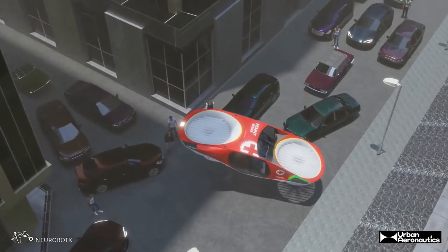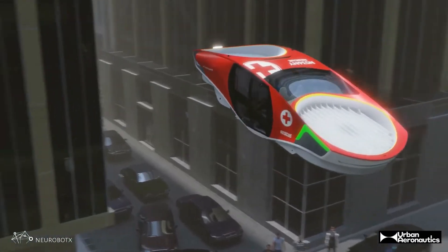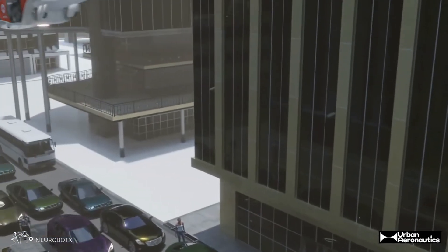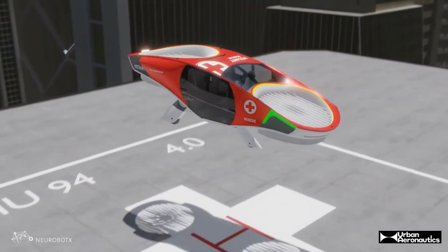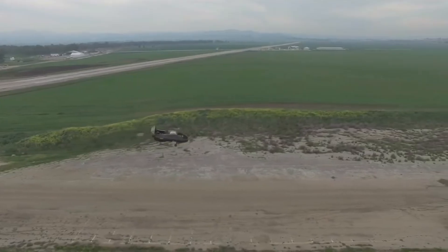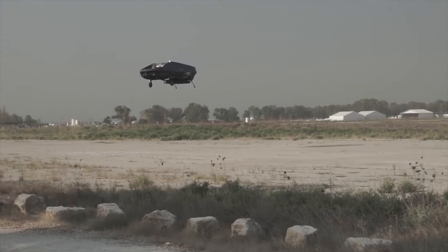With advanced safety features, redundancy systems, and noise reduction technology, the City Hawk offers a reliable and quiet way to navigate congested cityscapes. Join us as we explore how the City Hawk is set to transform urban mobility, offering a faster, safer, and greener way to travel.